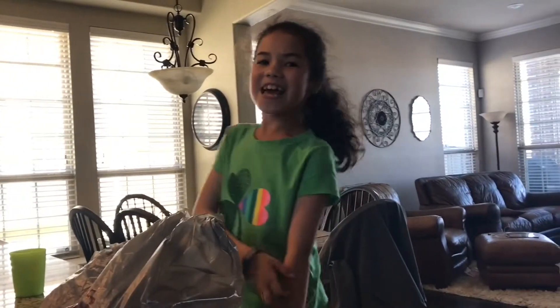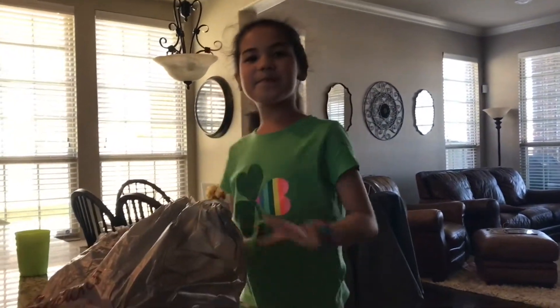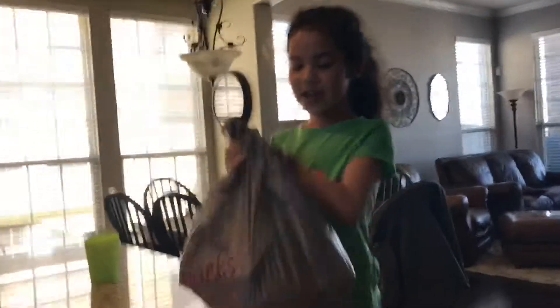Hey guys, it's me Allison, and today — take three — we're gonna be doing a haul on what we got from Michael's. These are two different days with Old Navy and Michael's. The videos are gonna be short so we can get through them.